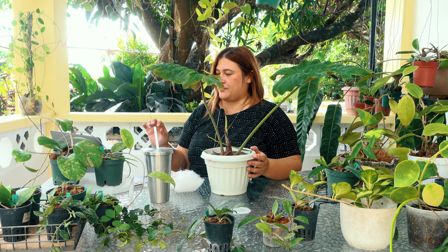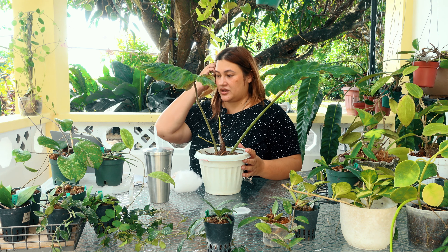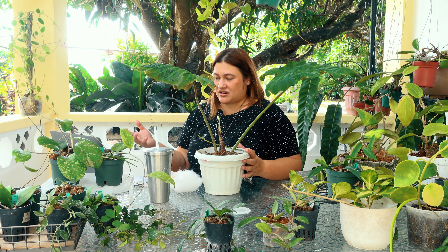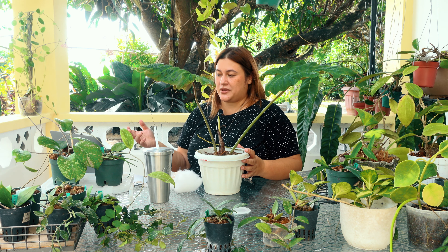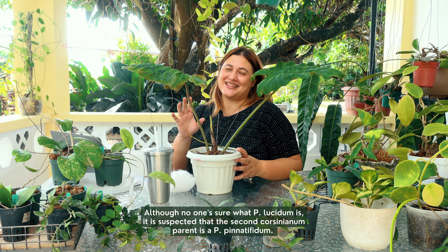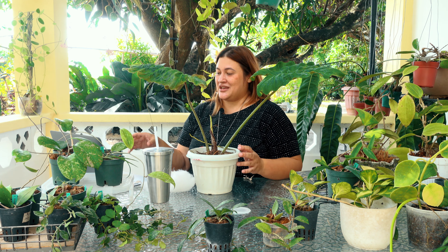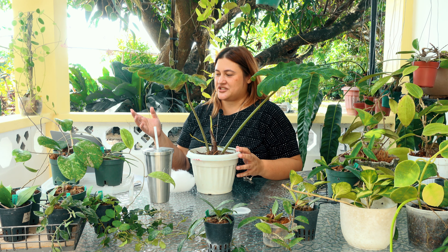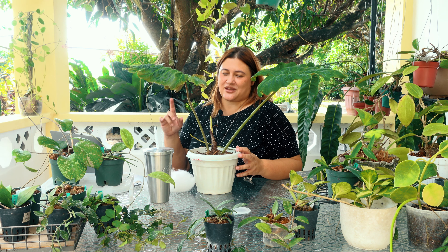The other parent — it does say that it's P. lucidum. But Siddharth also mentions that there's a high possibility that the second parent is P. pinatifidum. My friend got me on that in the last video — it's not 'bi-pinatifidum,' it's pinatifidum. According to Siddharth, this species was widely available in collections in Europe at the time of the creation of this hybrid, and that's what's giving him the hunch that it could be the second parent.